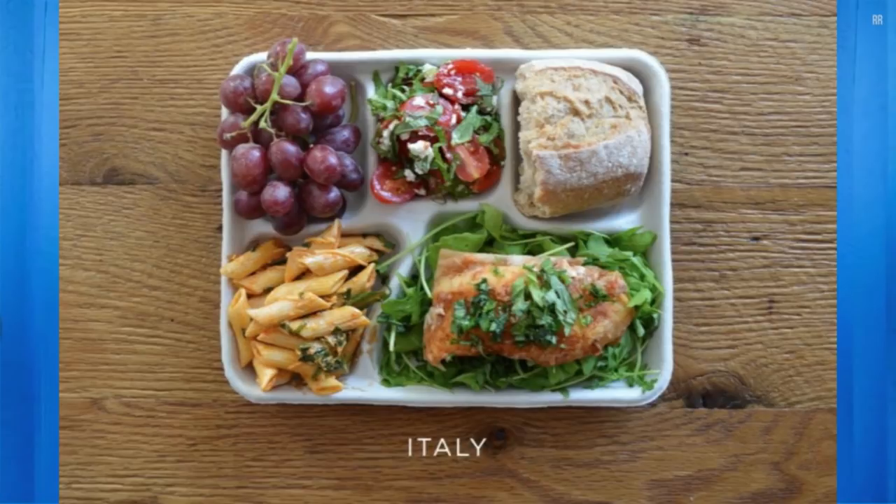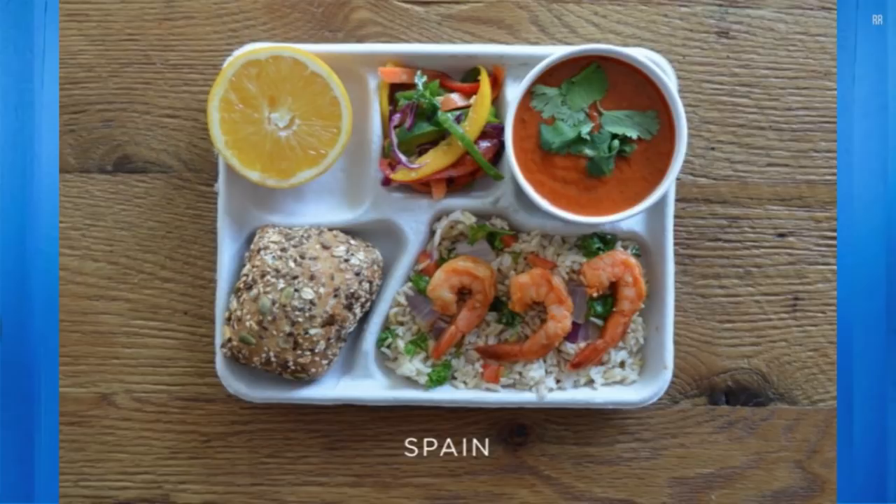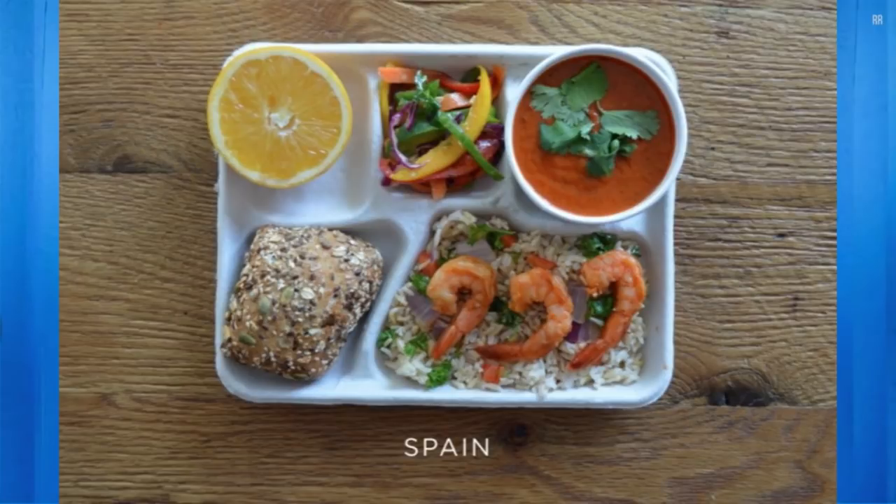We knew Italy was going to be good. It looks like a nice fish — they're giving the kids fish and a salad and some grapes. Spain — look at those shrimp, some nice shrimp, some gazpacho, which is a cold tomato soup. And even Ukraine — there's something going on there.